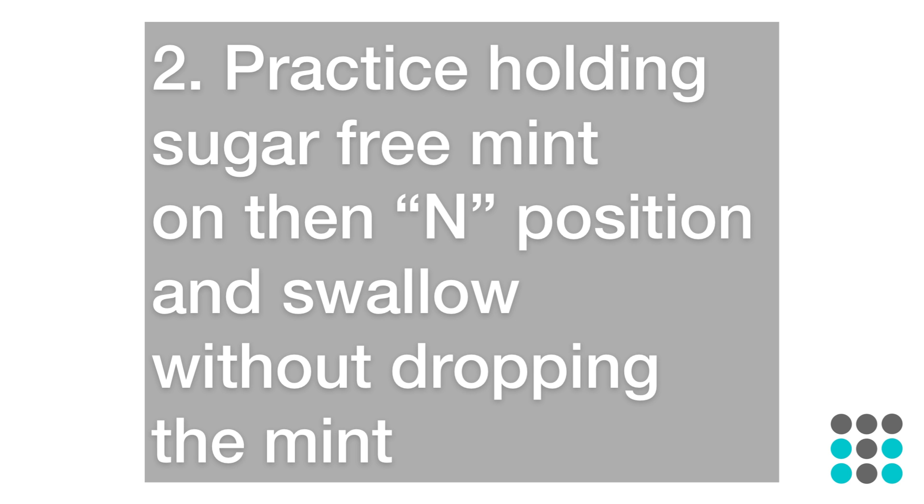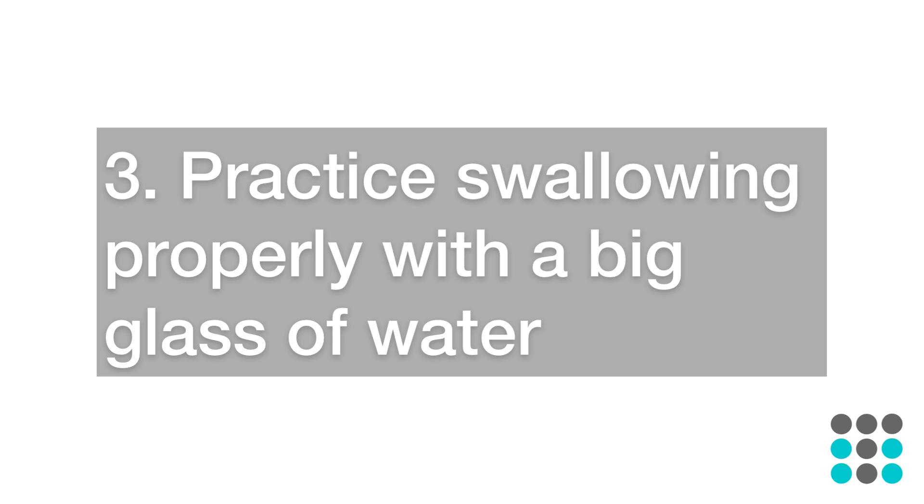Number two: practice holding a sugar-free mint on the N position and swallow without dropping the mint — practice this multiple times a day. Number three: practice swallowing properly with a big glass of water. Not only is it good for your body, but you get to practice correcting your tongue thrust habit.